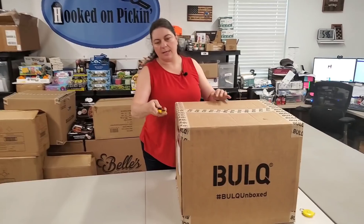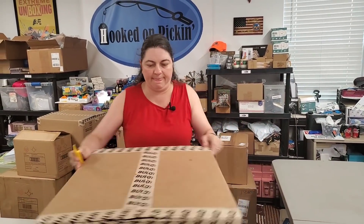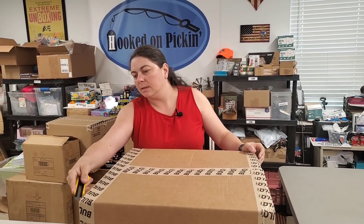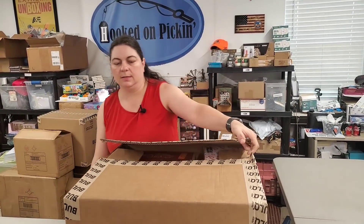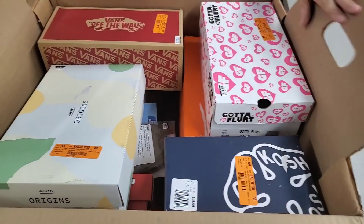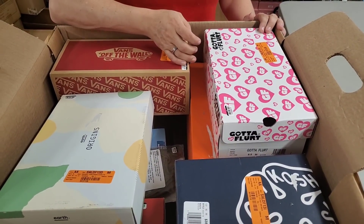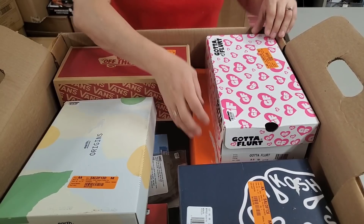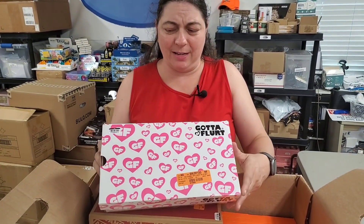All right, let's get right inside this box and see what we find. I see shoeboxes — at least that was right! Look at this fancy box. It says 'Gotta Flirt' — either you gotta have fruit or gotta flirt. You could flirt with fruit!